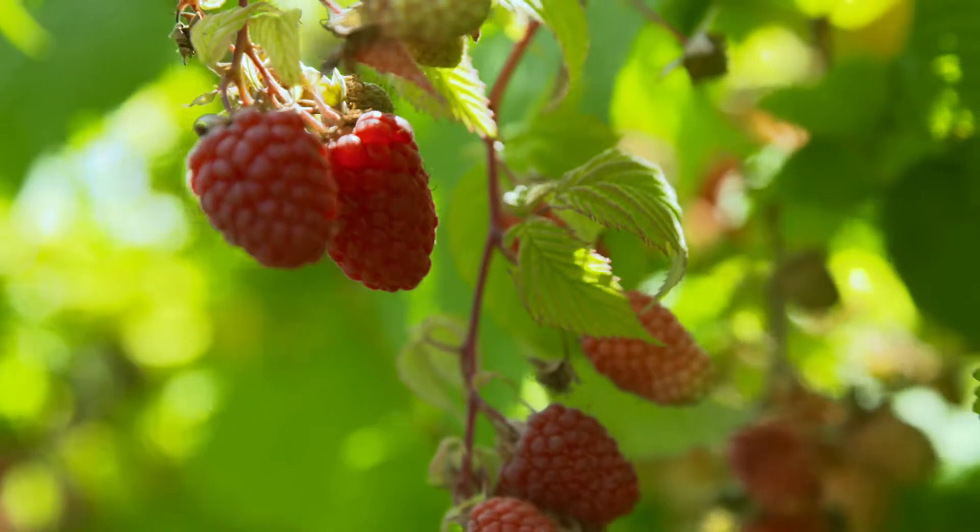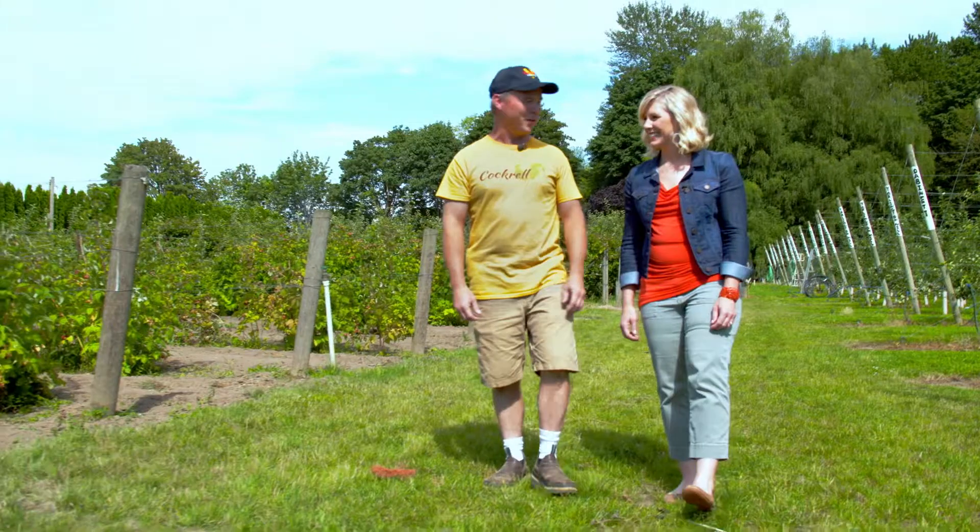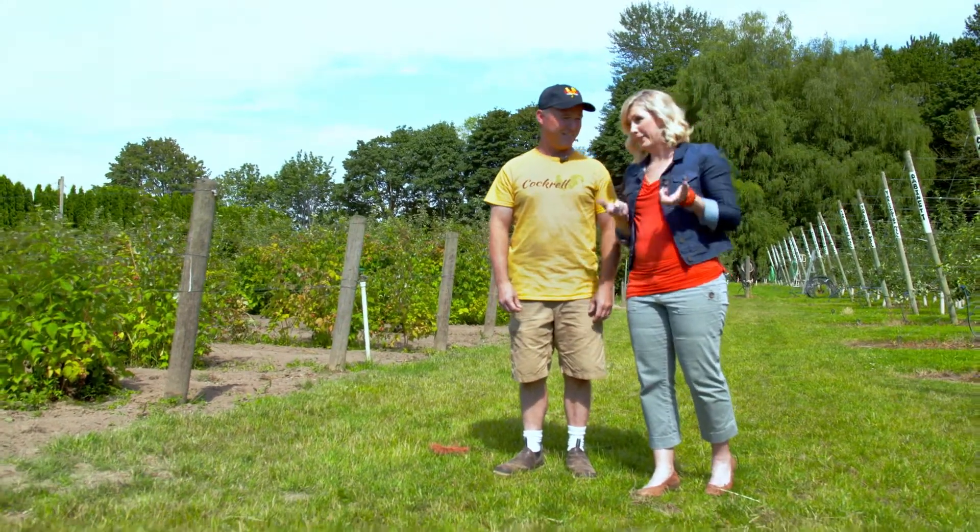I grew up picking raspberries for pennies a pound, but it was a great experience. I grew up in Puyallup, picking blueberries. That's even harder. So I have picking skills.